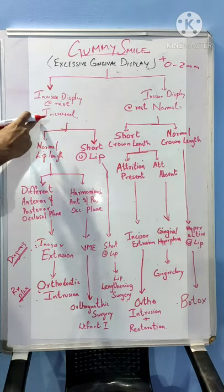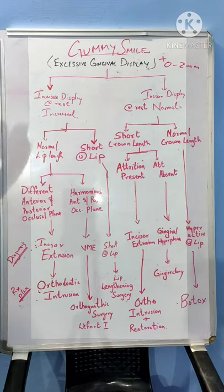Most often, the incisor display is increased in gummy smile patients. Then we need to know why there is an increased incisive display in such gummy smile patients. It can be either because of a short upper lip or it can be an incisal descent of the incisors.